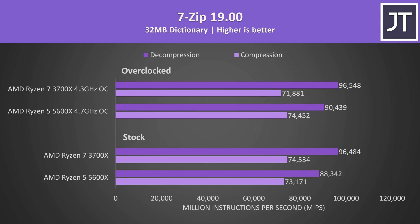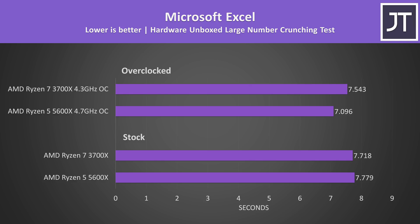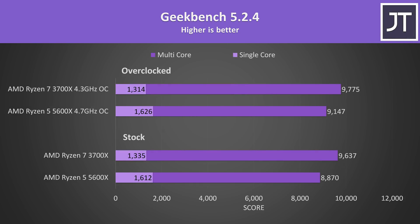VeraCrypt was used to test AES encryption and decryption speeds, and this saw the biggest difference in favour of the 3700X — over 33% faster at stock, lowering to around 25% with both overclocked. Microsoft Excel showed both processors the same at stock, so the 5600X was faster with both overclocked due to its superior overclocking result. In Geekbench single core, the 5600X scored more than 20% higher than the 3700X at stock, and nearly 24% better with both overclocked. The extra cores in the 3700X still give it the win for multicore, scoring 9% higher at stock.